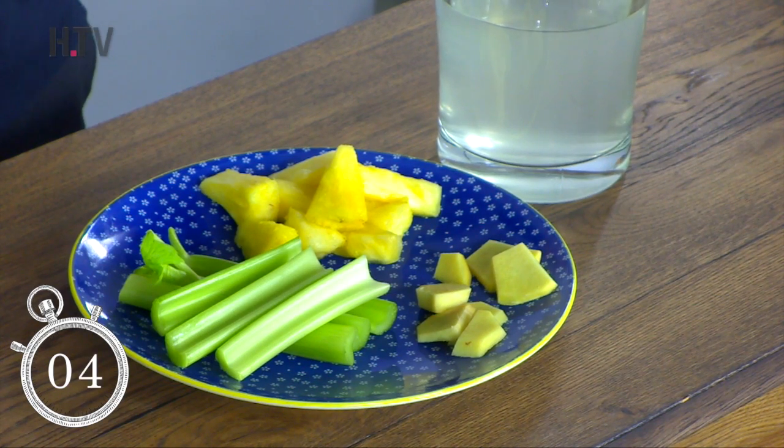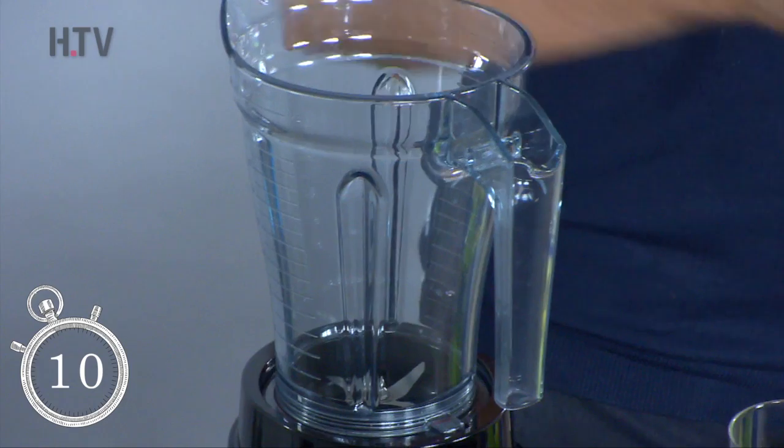This is a pineapple turbocharger. As the name suggests, it's going to provide you some energy but it's also going to help to keep you full. We put a couple of pieces of pineapple in there — that could be fresh or frozen — packed full of bromelain, terrific for the digestive tract, helping to soothe the gut as well.